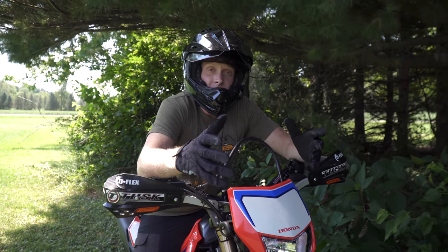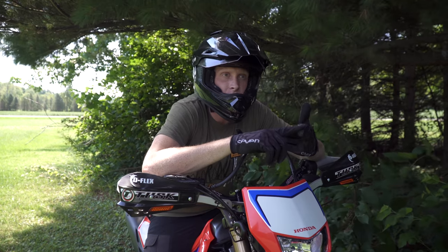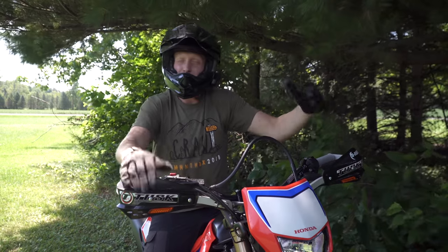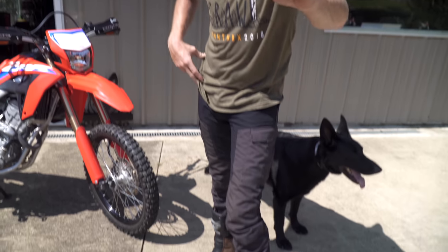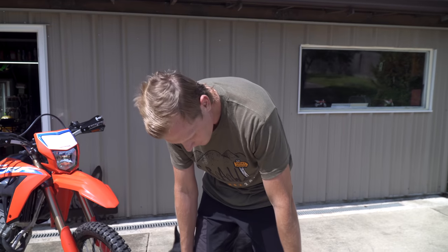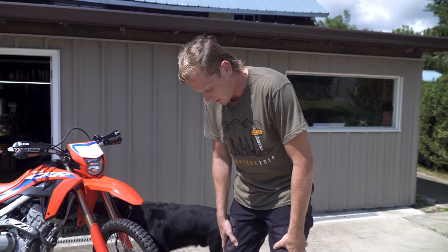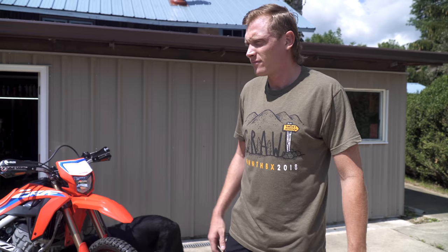If you're new, consider subscribing — we drop about three videos a week on everything from moto vlogs to lifestyle to a lot of riding content. If you made it this far, I appreciate you watching. One more thing: I've gotten some questions about these pants — they're from a company called Revolution Race. I'll drop a link in the description below. They make a bunch of outdoor apparel, really quality stuff. I'll have more videos on their apparel soon.